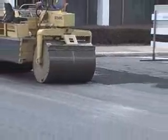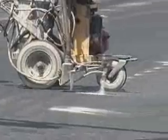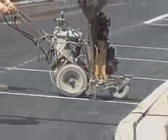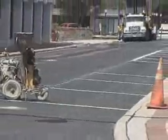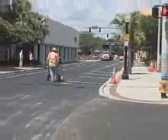Traditional paving methods usually require some type of resurfacing after 12 years. Our experience with micropaving is we're getting 10 years at half the cost.